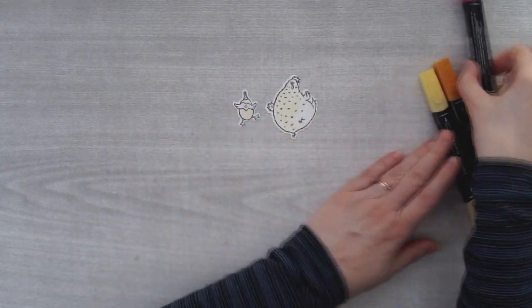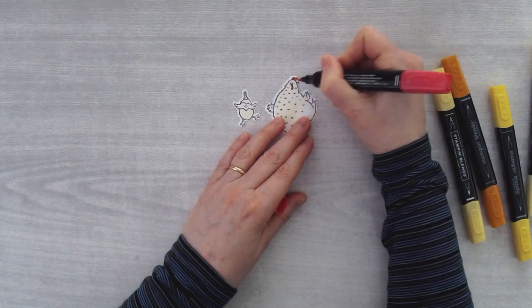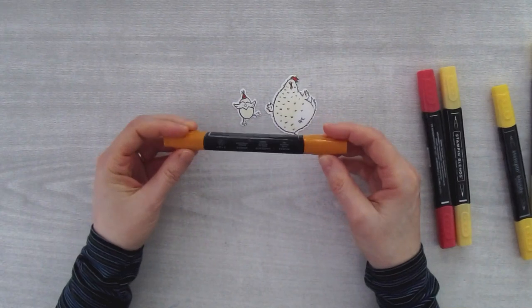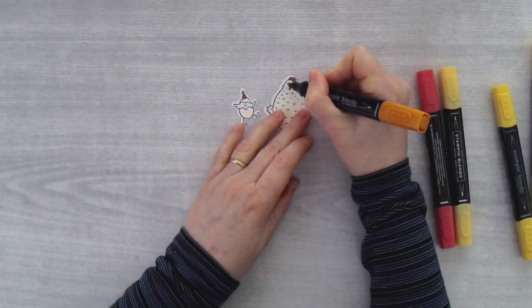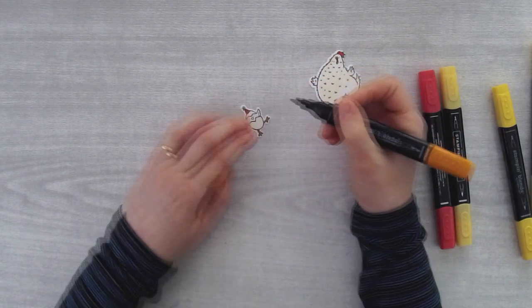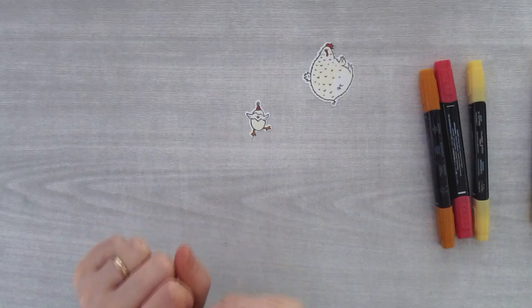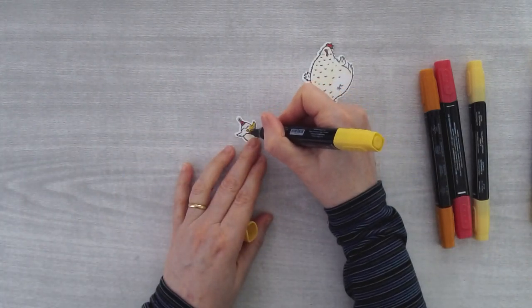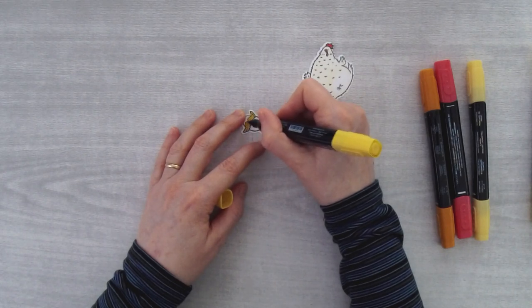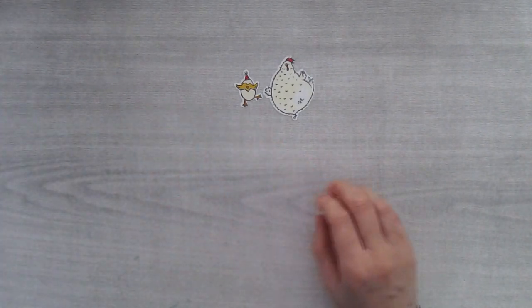Then I'll come in with Poppy Parade Light and do the wattle — the part that comes down — and the comb, and the birthday hat. Then I'm going to use Pumpkin Pie Dark for the beak and the little chick's feet. Last but not least, Daffodil Delight to color this little guy — what we can see of his little head and wings. I think this is just adorable — really, really cute. That's all the coloring I did for these two.